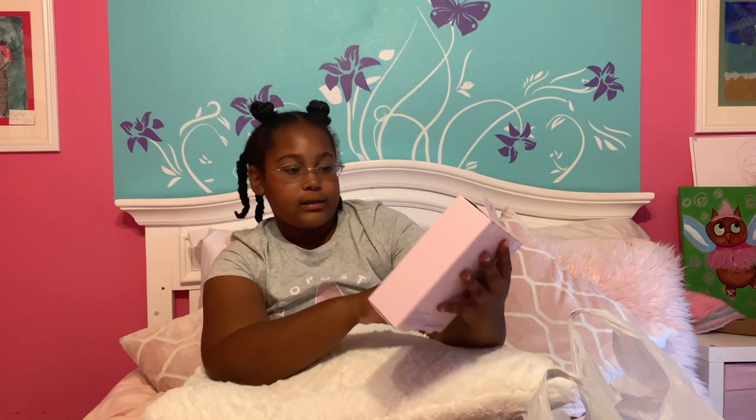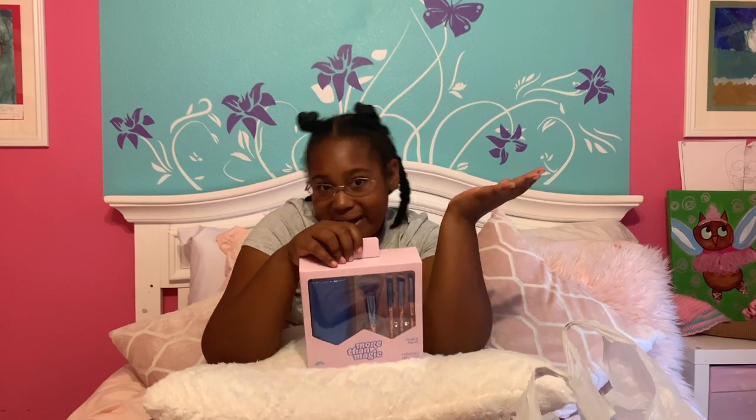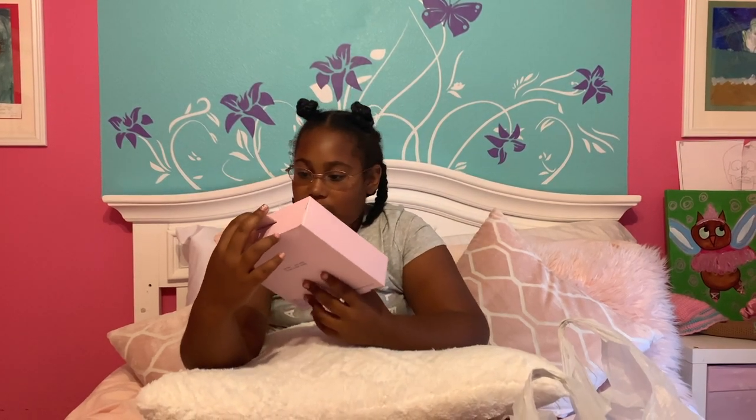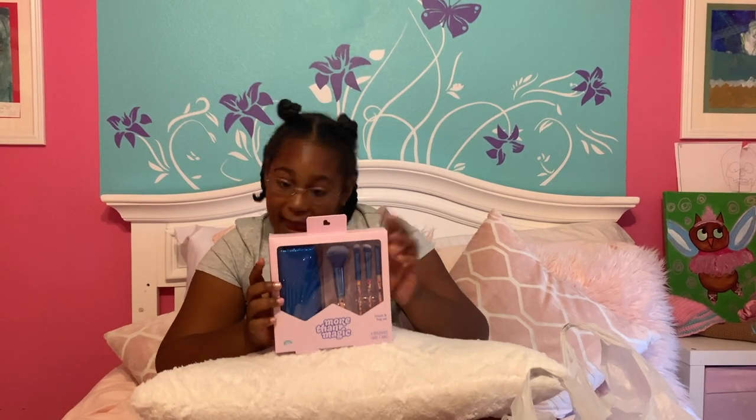First, what I grabbed out of the bag is this brush kit. I'm planning on playing with makeup after this haul because my mom said I could. I didn't get any of the fancy types of brushes — what's the point when I can have this cheap brush kit with four brushes I can use, and a little case for them? So that's item number one.